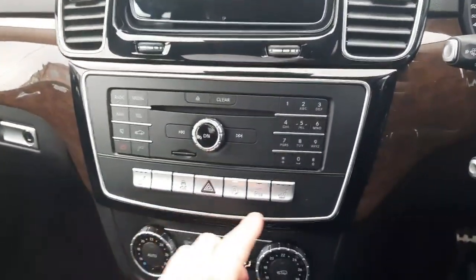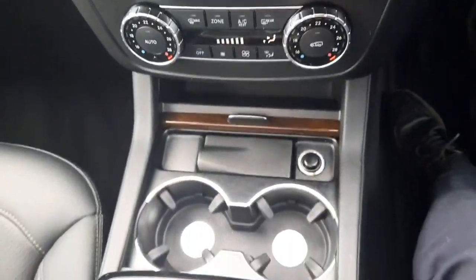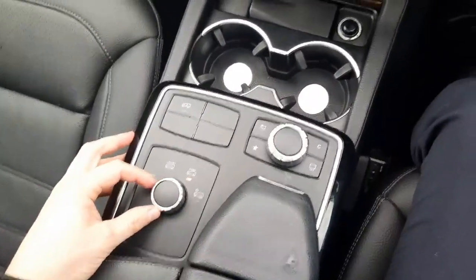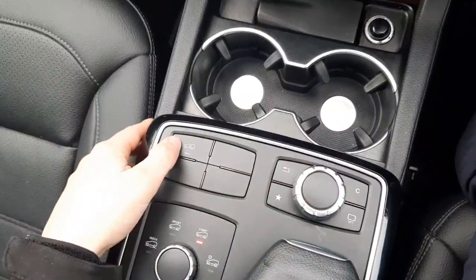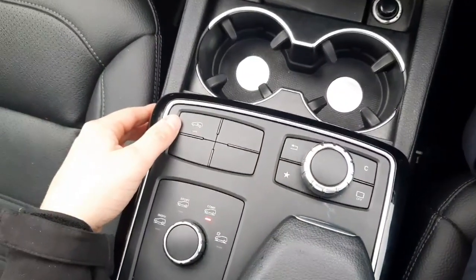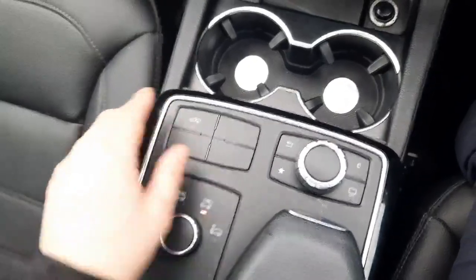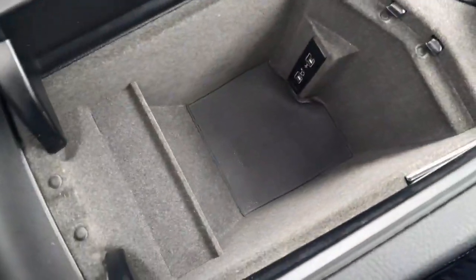It's also got heated front seats and an eco start-stop system. Into the center console, we have cup holders and different driving styles. This car also has air-matic suspension. In the center console we've also got USB ports.